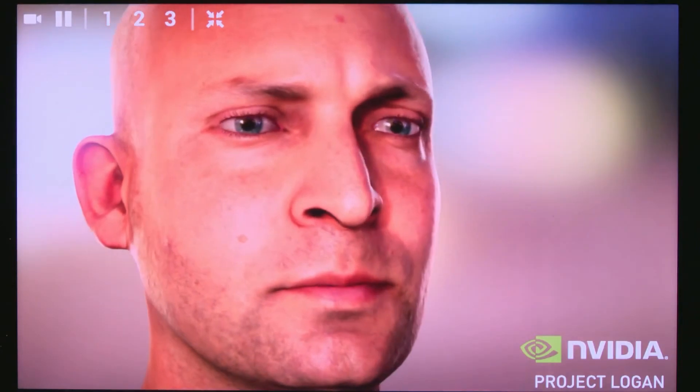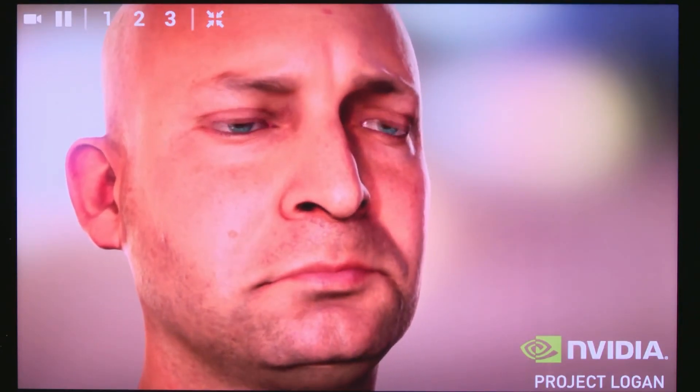The resolution is also different. On Logan, Ira looks great rendered at HD. On Titan, Ira can be rendered up to 4K.